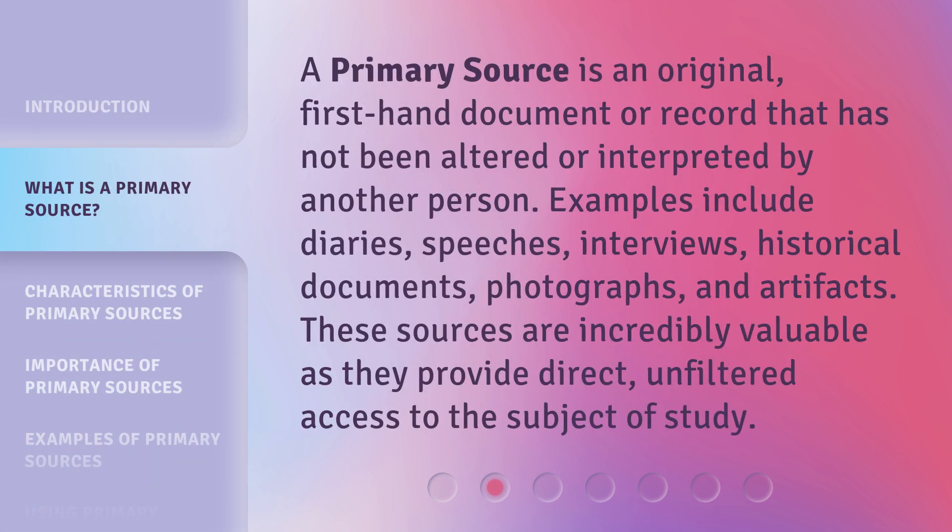A primary source is an original, first-hand document or record that has not been altered or interpreted by another person. Examples include diaries, speeches, interviews, historical documents, photographs, and artifacts. These sources are incredibly valuable as they provide direct, unfiltered access to the subject of study.